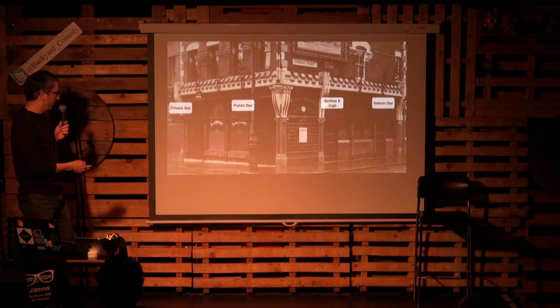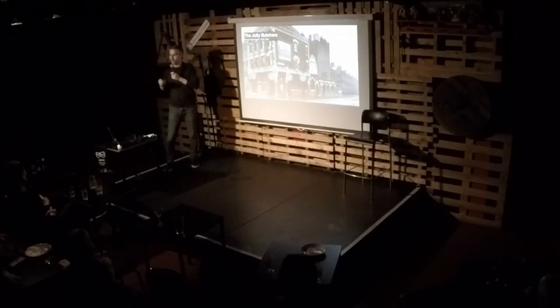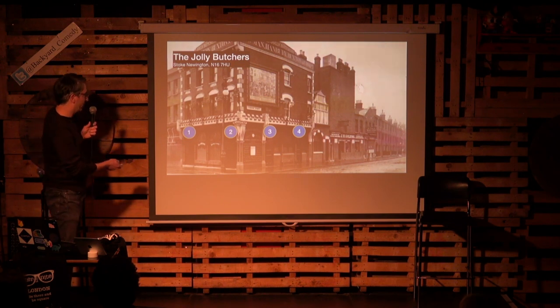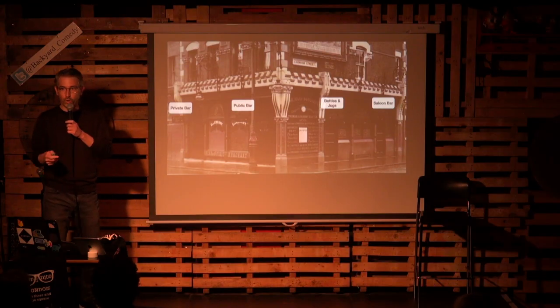This is the Jolly Butchers in Stoke Newington. You can see that even today it has four doors. Back in the day, each one of those doors was in use and led to a very specific part of the pub. If you enlarge the photo, you can see signs above all the doors: private bar, public bar, bottles and jugs, saloon bar. Which one would you go into?